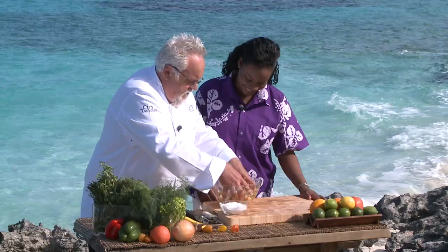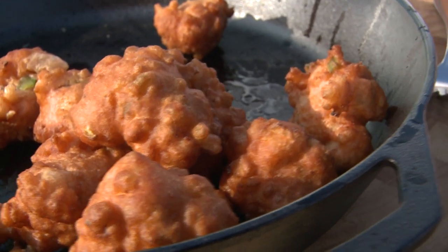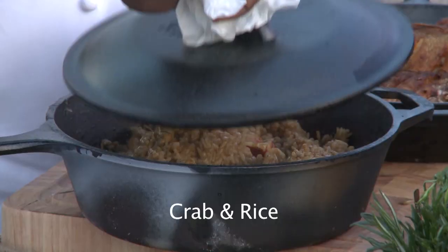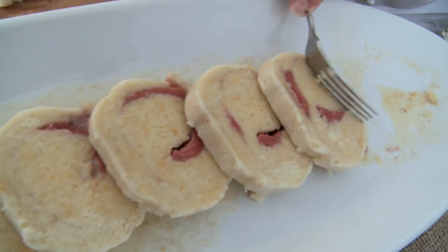Today we're featuring recipes that are famous in Exuma. We're starting with a conch salad, making conch fritters, a fish fry, crab and rice, and the famous guava duff to bring you a Bahamian taste of history.